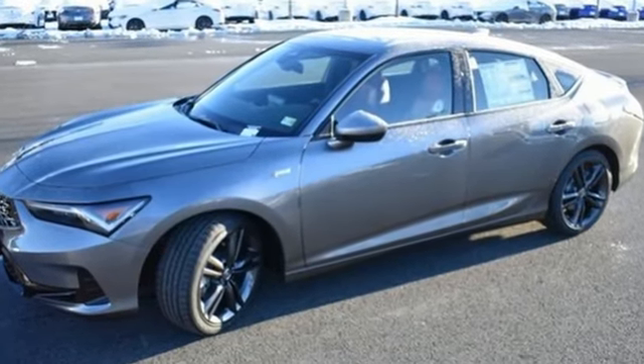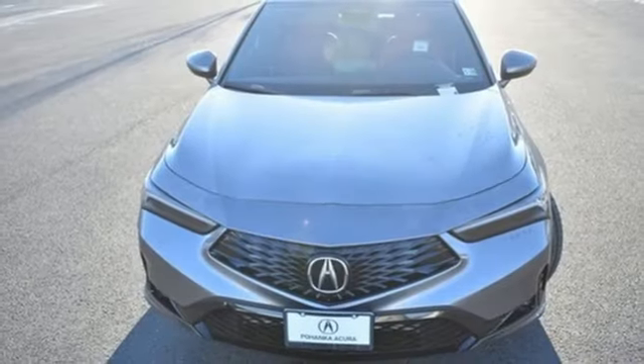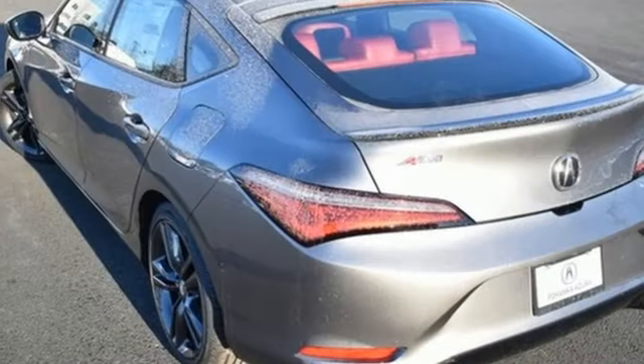Streaming audio, dual zone climate control, doors and push button start proximity key, aluminum wheels, intercooled turbo inline four-cylinder engine, sport suspension, external memory control, front heated bucket seats.